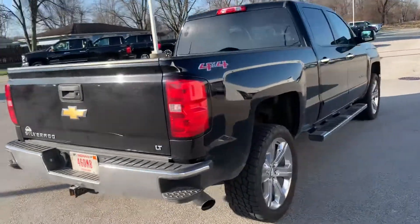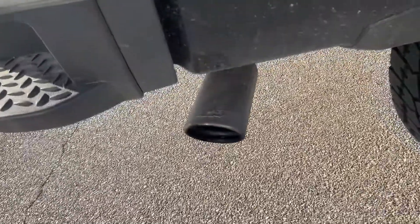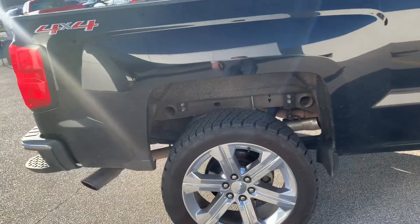We do have the dealer plate on there as my boss was driving this one for a while, which is a testament to how nice it is. We do have the chrome exhaust tip on there as well.